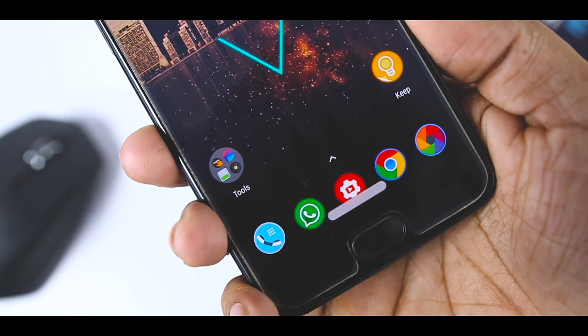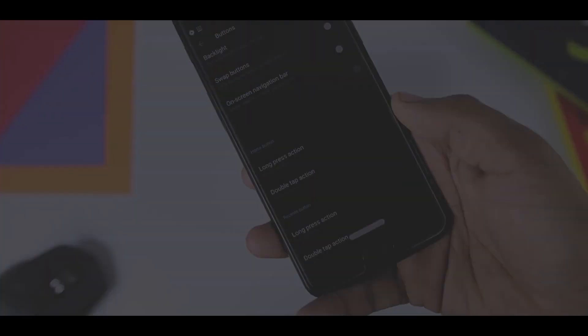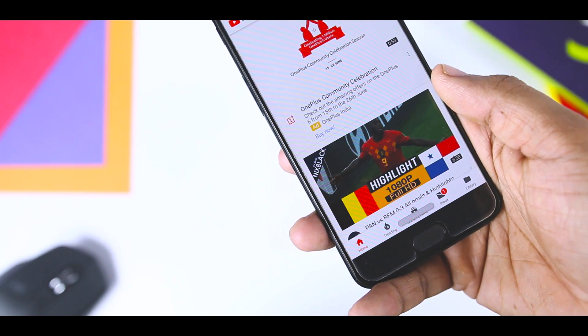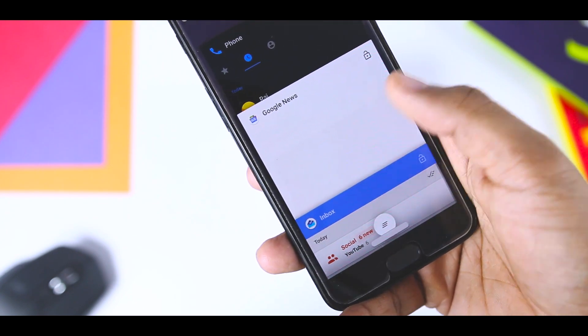Navigation gestures are all the rage these days. Everyone has them — Apple, OnePlus, Xiaomi, Huawei, and now Google in Android P. Everyone does them differently too. And if you want that on your device, this app brings customizable gesture control to any Android device for users who are looking to get into gesture navigation or are looking for an alternative to existing options.